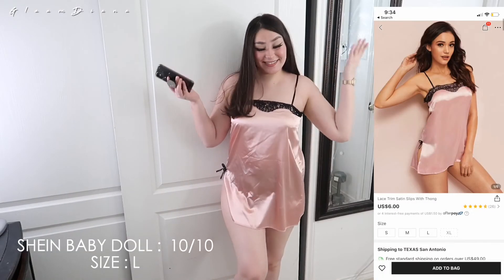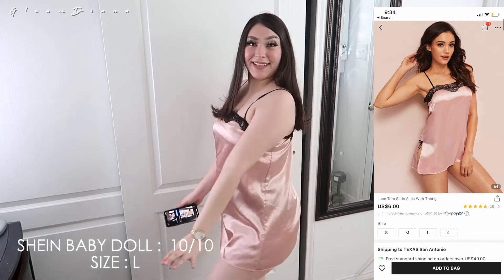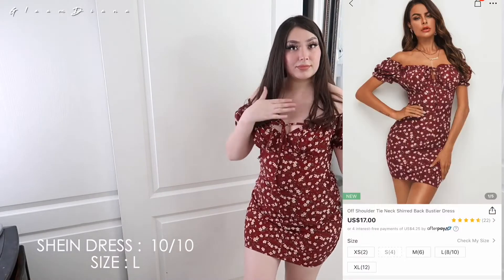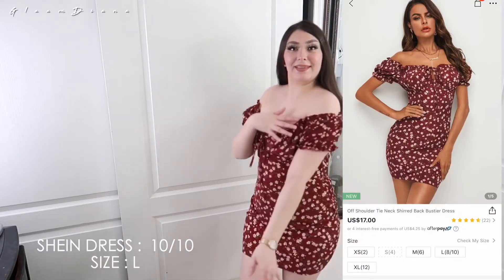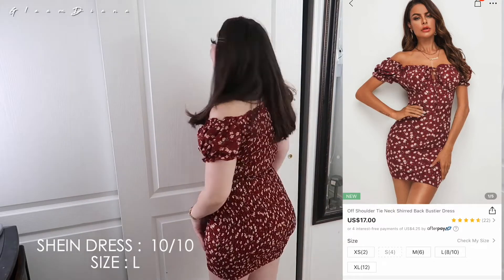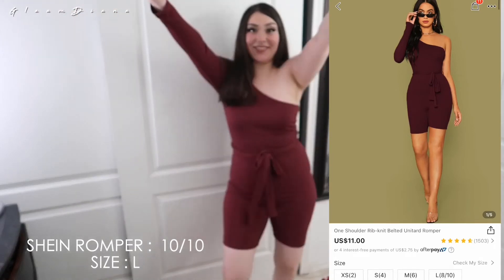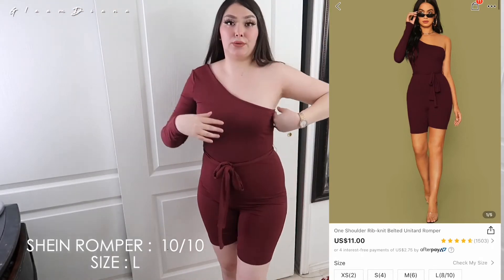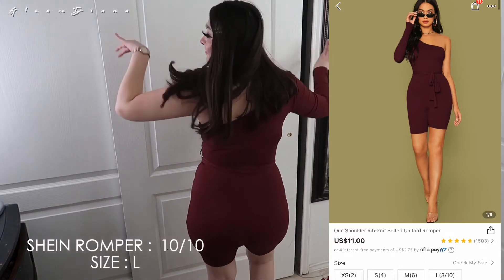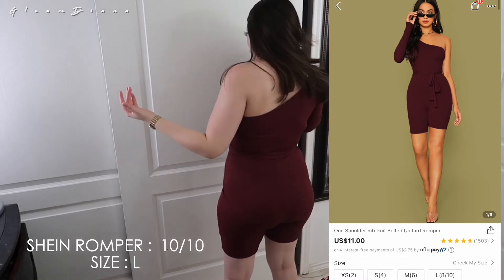This baby doll was definitely a 10 out of 10 — it came with underwear too. Perfect, really perfect. This dress is so similar to the other one but this one's red and I think it's a little bit more tight fitting. I give it a 10 out of 10, perfect fit. This is the last outfit and I give it a 10 out of 10 — I was so in love with it. It just hugs your body so good. And it's not like a basic romper — you see how detailed it is? I'm in love with this romper, I definitely give it a 10 out of 10.